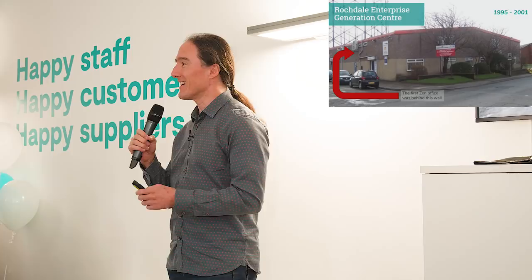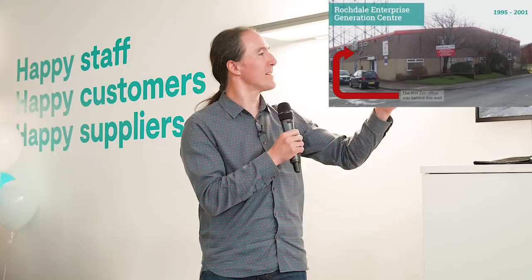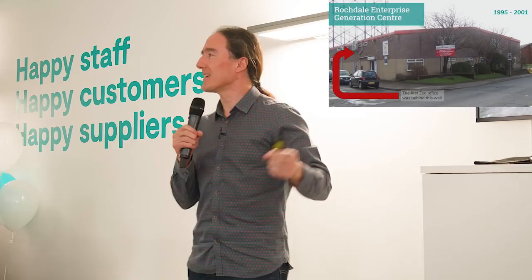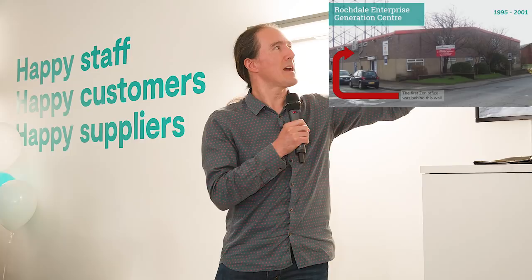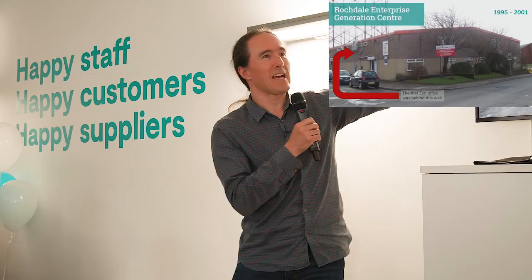The Rochdale Enterprise Generation Centre on Dane Street — it's just opposite ASDA in the centre of Rochdale. We started off in a little office just behind this wall. No windows, tiny it was. But that's where we all started. And then as we expanded within the Generation Centre, we took on more offices. We ended up with five offices and three of the industrial units, fitted out as offices as well.